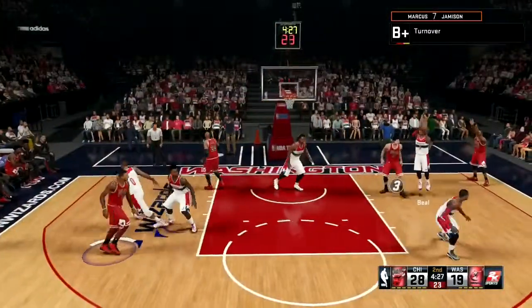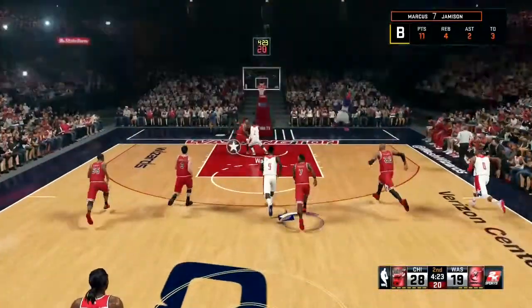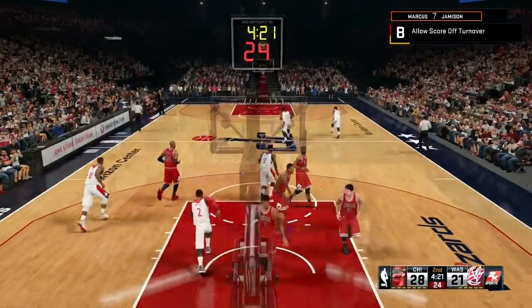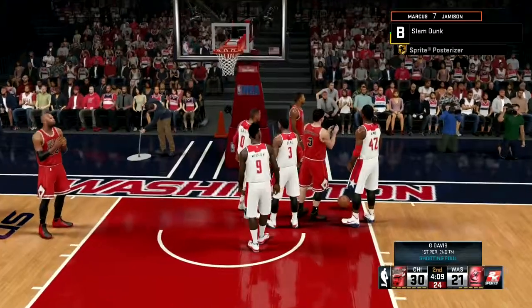Beautiful pass by Nene to John, but we are turning the ball over right there. Martell Webster — John Wall slamming it down with the left hand on Derrick Rose, then slamming it down on Big Baby Davis. That's an N1 boy.